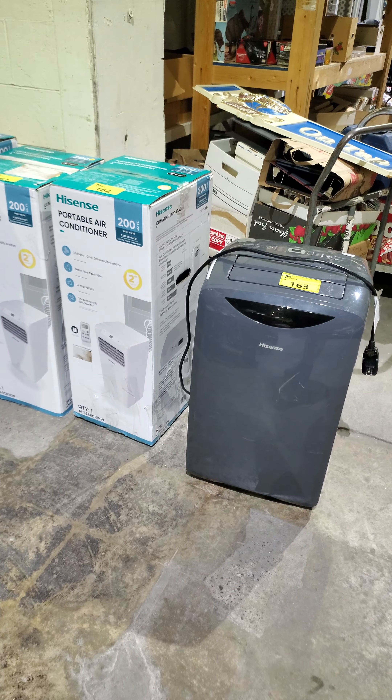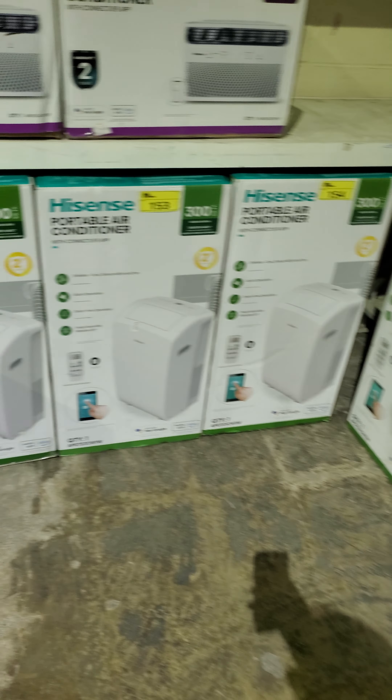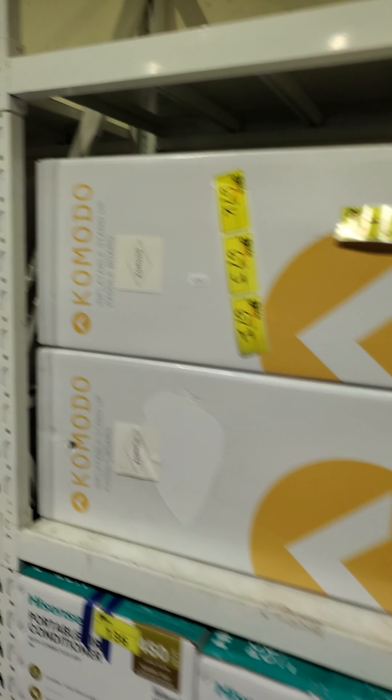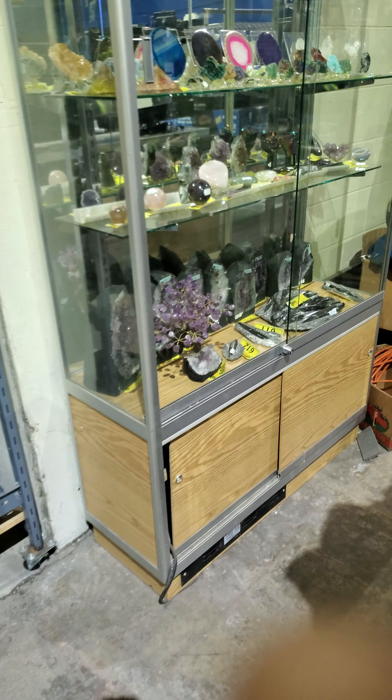We've also got some brand new product on the shelves here. Take a look — Amazon Basics, everybody needs this stuff. And check out these tuck trainers — look how many we have. You're gonna need these.